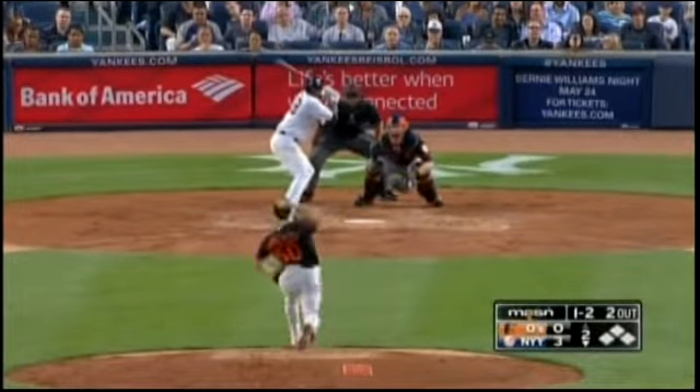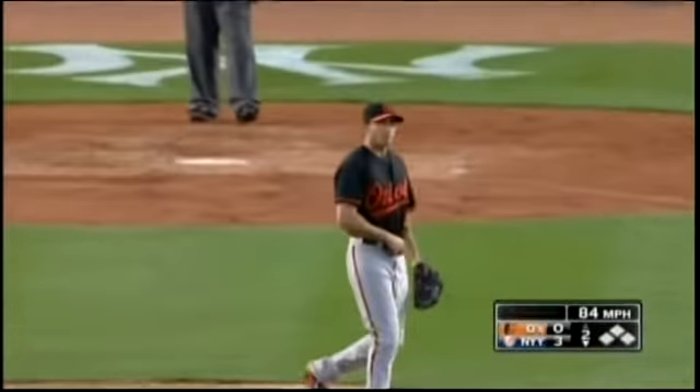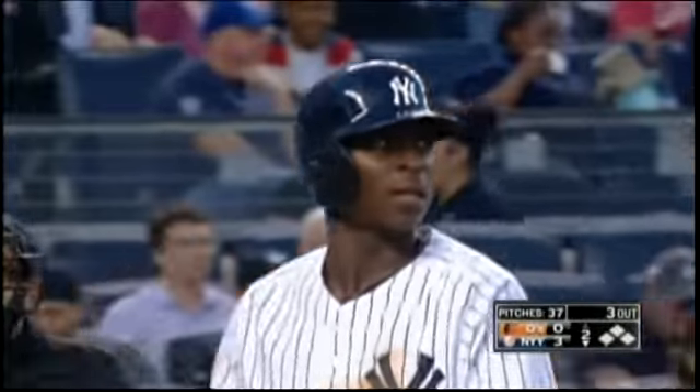It comes in looking like a fastball but dives down and away — and got him, a wild cut on it. He'll get the strikeout.